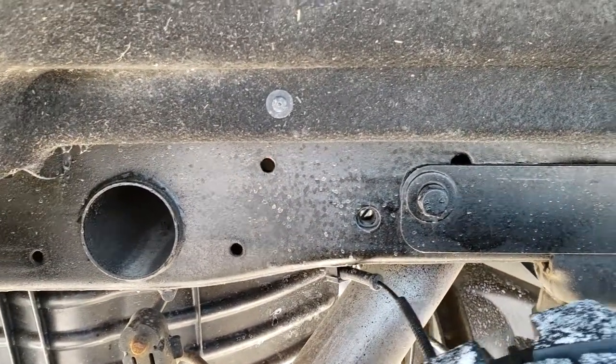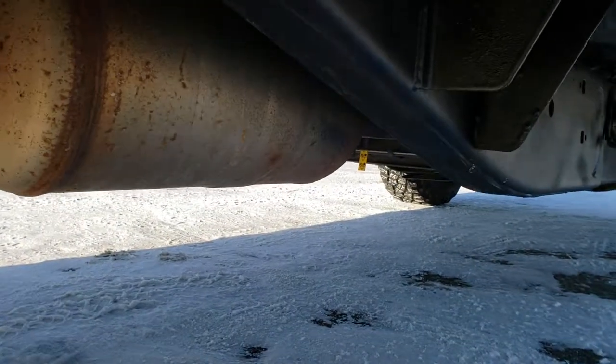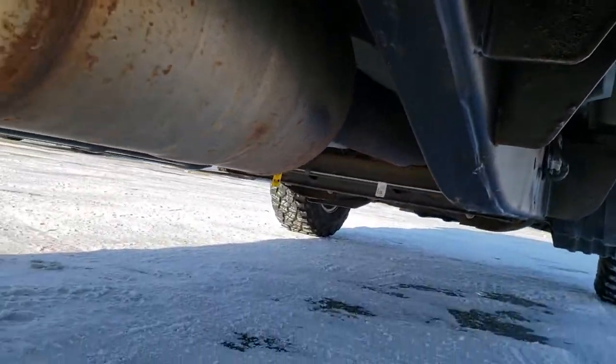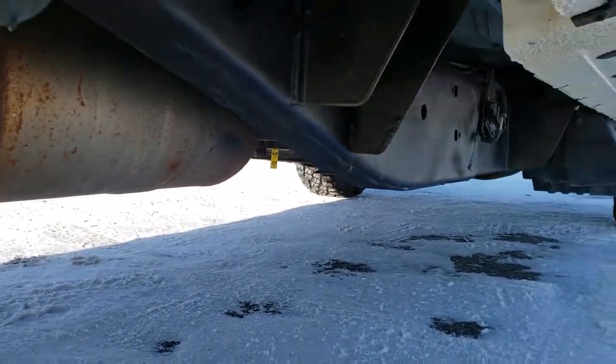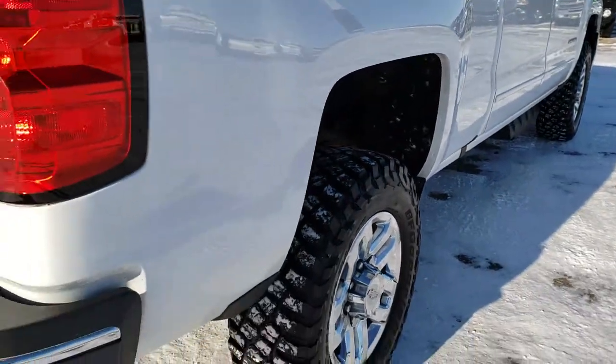You can see the frame and the underbody on this truck is in excellent condition. It does have the Z71 off-road suspension package which gives you the skid plates and the Rancho shocks. It also has all the remaining factory exhaust, so it hasn't been altered in any way.